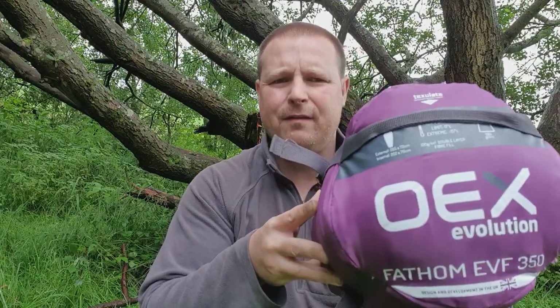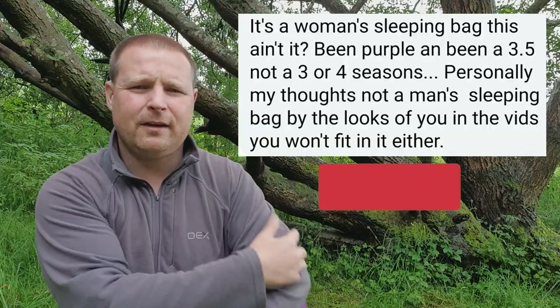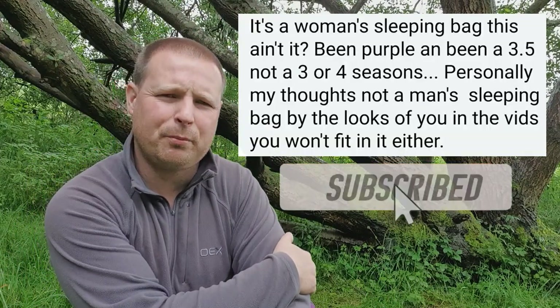Right, hello everybody, English Woodsman here, welcome to my YouTube channel. Most of all, thank you very much for clicking on my video. Now you can probably tell by the thumbnail I'm asking a question: is the OEX Evolution 350 a woman's sleeping bag? I'm asking that because of this comment someone left on my Facebook group.